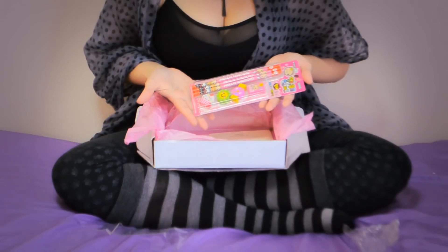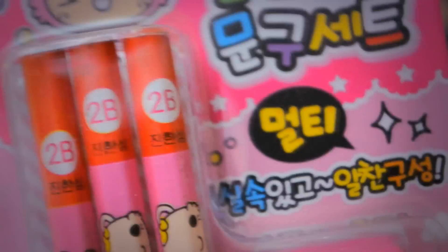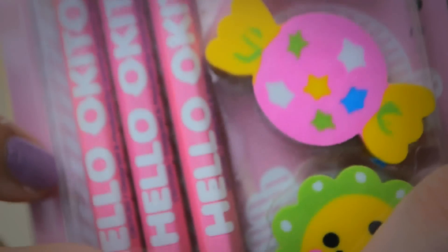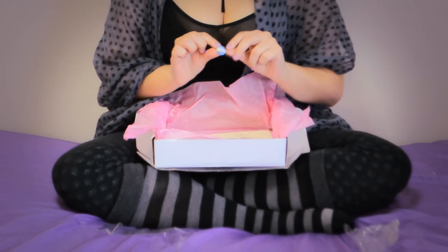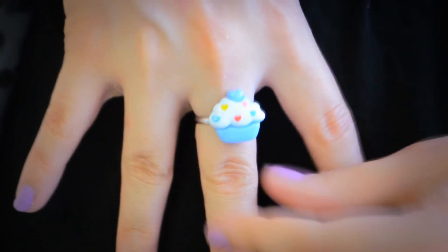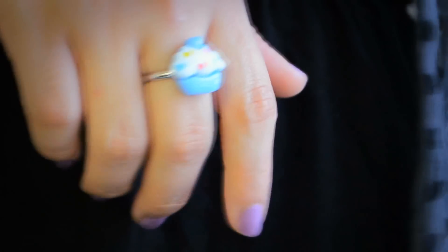Here's something very nice — these are Hello Kitty pencils, a pencil sharpener, and erasers. They're so cute! Next we have a very cute cupcake ring, and I'm happy I got the blue one.